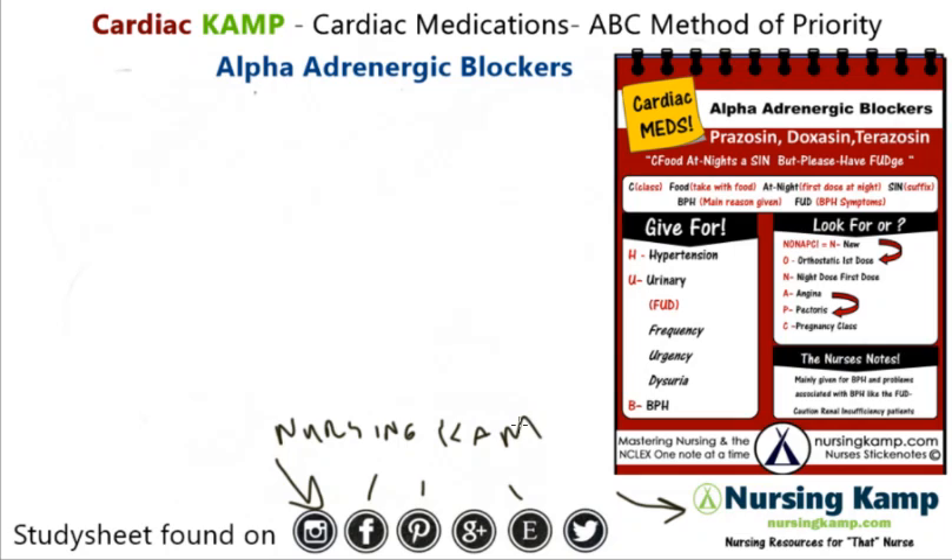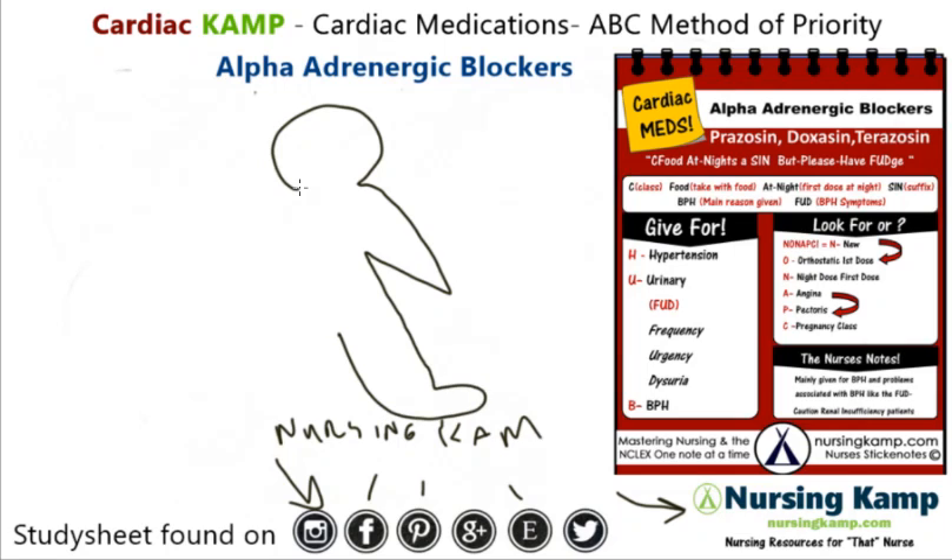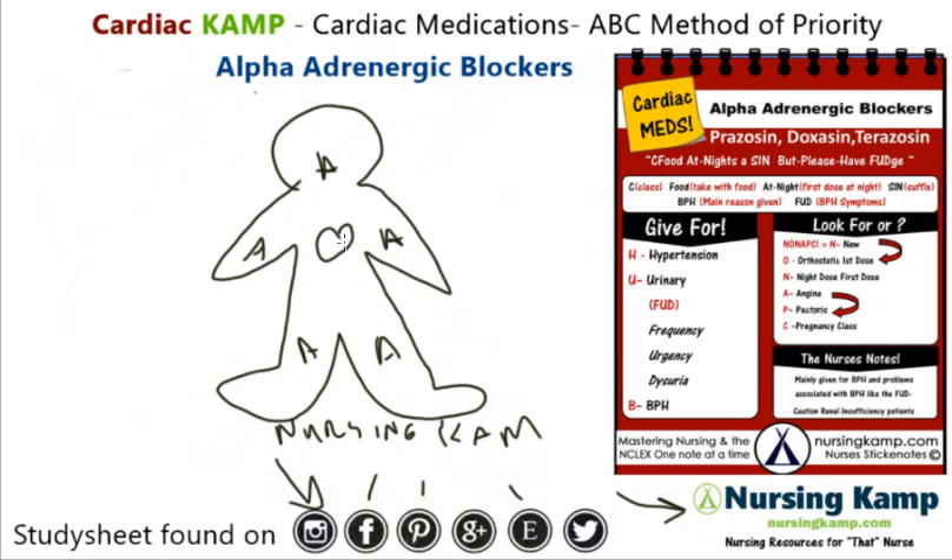Alpha blockers. In my previous lecture I talked about alpha — alpha is away from the heart. That 'A' is out here in the vasculature, even in the brain, not directly in the heart. And we said that A upside down is like a V, and it vasoconstricts. So an agonist would cause vasoconstriction if it was an alpha agonist.